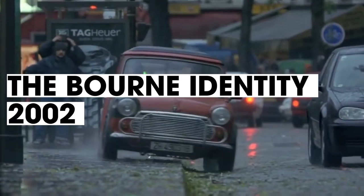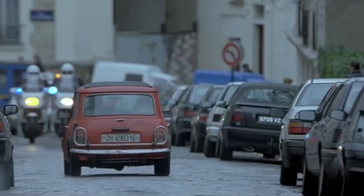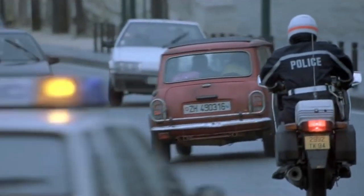Jamming into number 8 is The Bourne Identity from 2002. This film actually won a World Stunt Award in the category Best Work with a Vehicle for this chase sequence through Paris, where Matt Damon and Franca Potente flee from the police through the crowded streets. Director Doug Lehman used the same stunt driving team that worked on the famous car chase from Ronin. These guys really know what they're doing, making this car chase not only realistic, but completely badass.